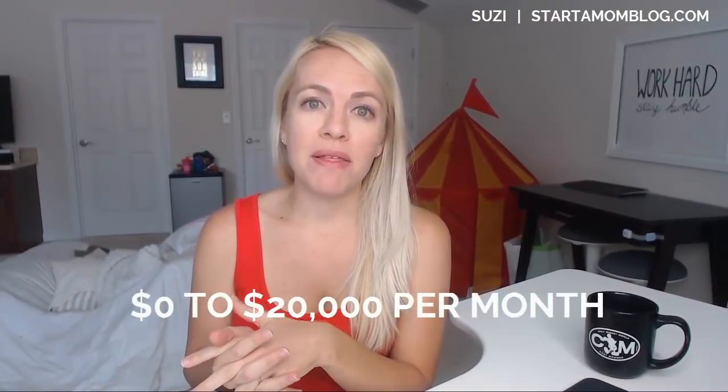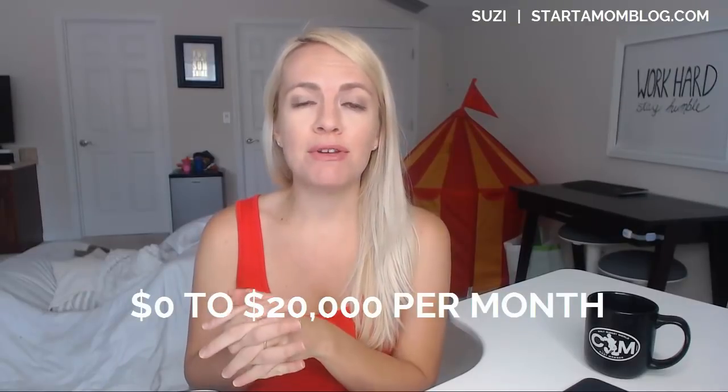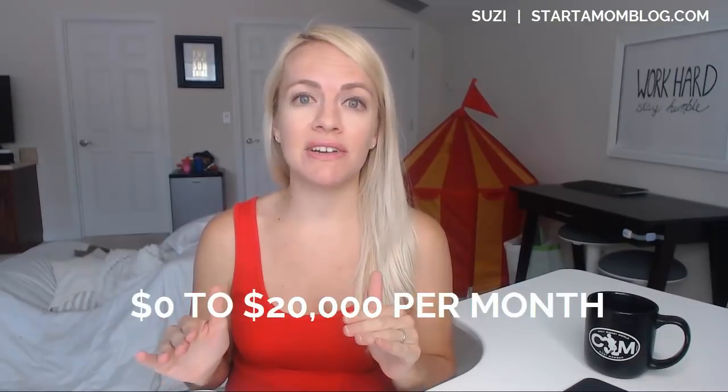I know it's hard, but we can do it. I've been able to grow my blog from nothing to over $20,000 per month, which is a phenomenal blessing. It has completely changed our lives. We got so happy and excited that we made another baby.